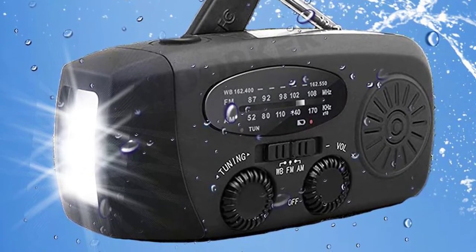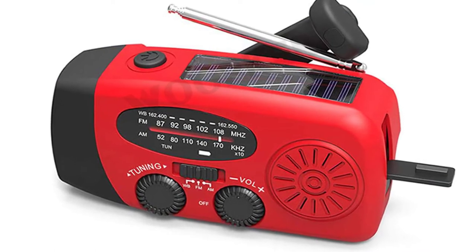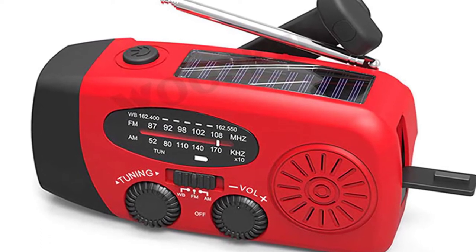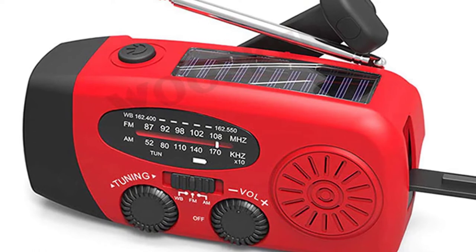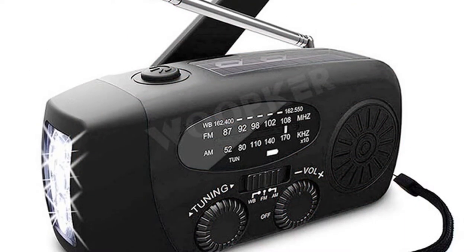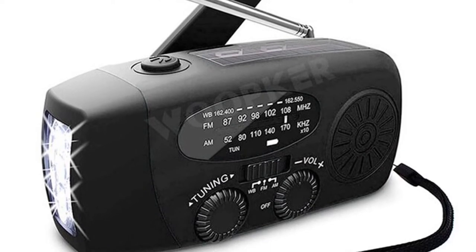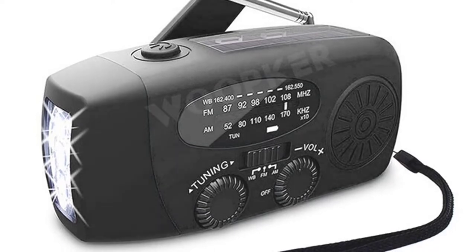This device features a solar power bank, hand-crank battery, USB backup, 4 LED flashlight, and a 3-in-1 multifunction radio. It features NOAA weather radio and has four modes: solar-powered, hand-powered, USB-powered, and AC-powered, for emergencies, natural disasters, or blackouts. The solar panel on the back of the radio allows you to absorb the energy of the sun and charge the built-in rechargeable battery.